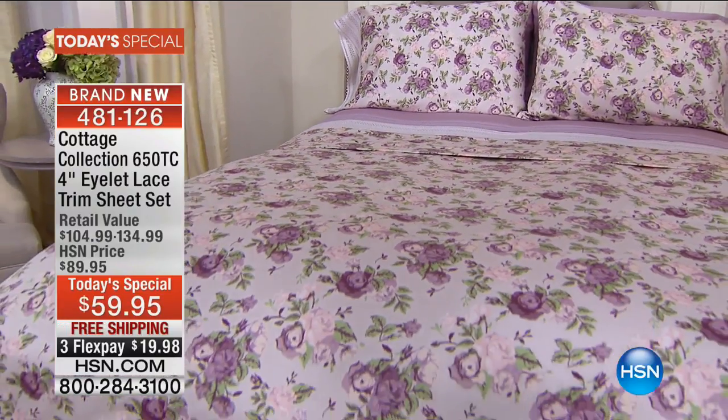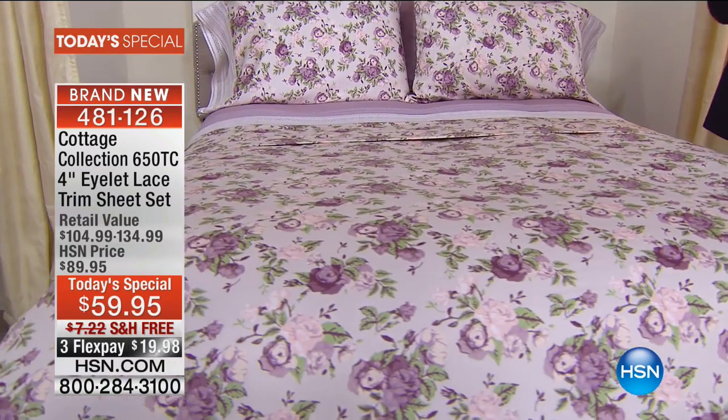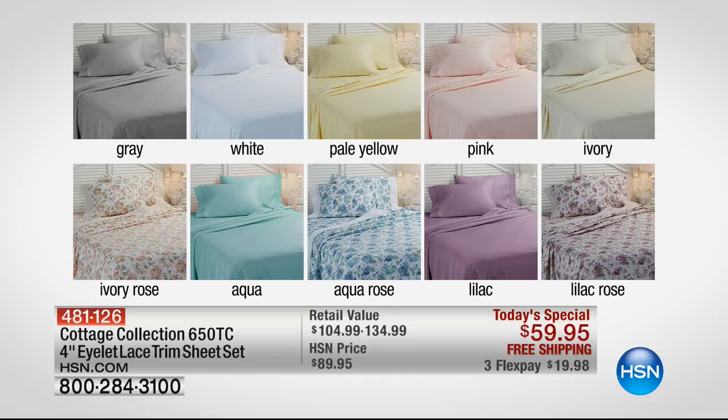Today, you get the opportunity to pay one low price no matter what size, and to shop for a stunning new floral print or your favorite solid color. Everyone gets a machine-washable, easy-to-care-for, cotton-rich upgrade to their sheets. Because this is Cottage Collection's official first Today's Special, they're paying the shipping and handling on every set you will see today.